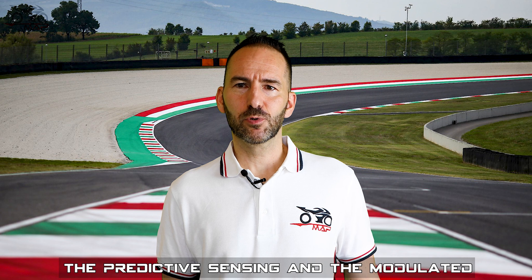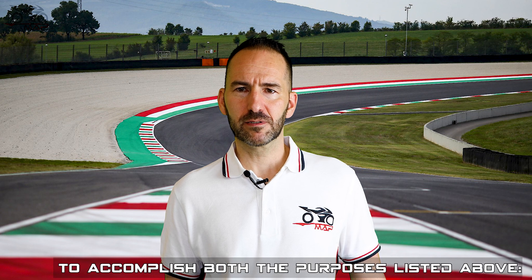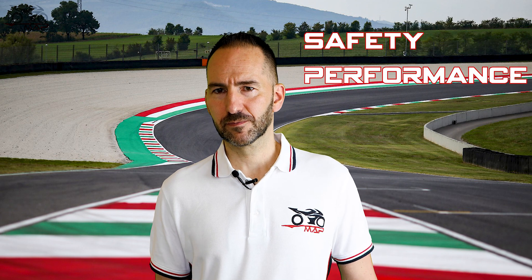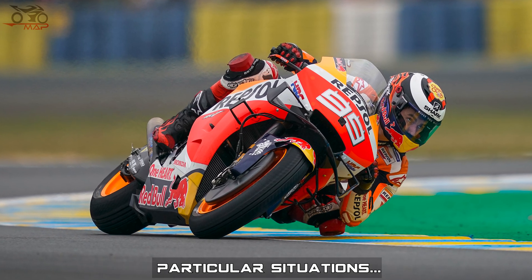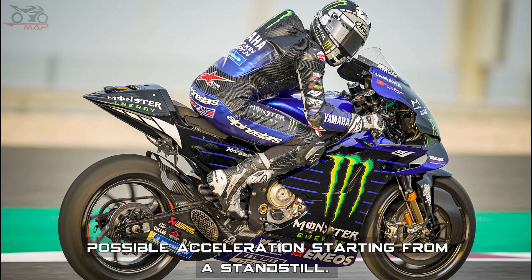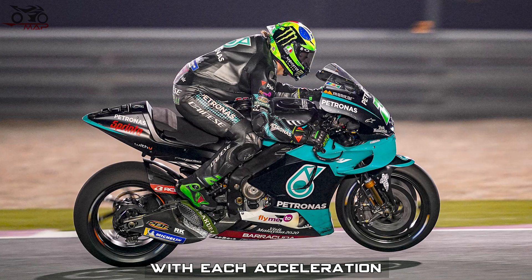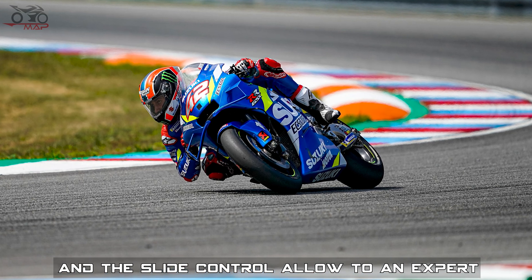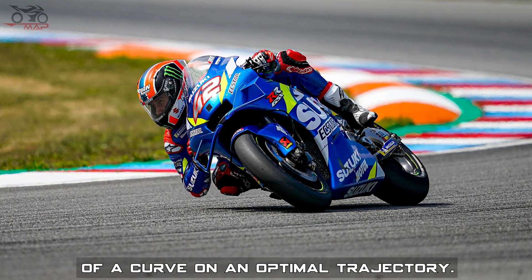The predictive sensing and modulated intervention of the throttle butterflies make traction control extremely important to accomplish both purposes: safety and performance. In the racing field, traction control has been refined to create strategies dedicated to particular situations. Launch control guarantees the best possible acceleration from a standstill. Anti-wheelie optimizes the power delivered with each acceleration to avoid excessive surges. Slide control allows an expert rider a controlled drift for the exit of a curve on an optimal trajectory.